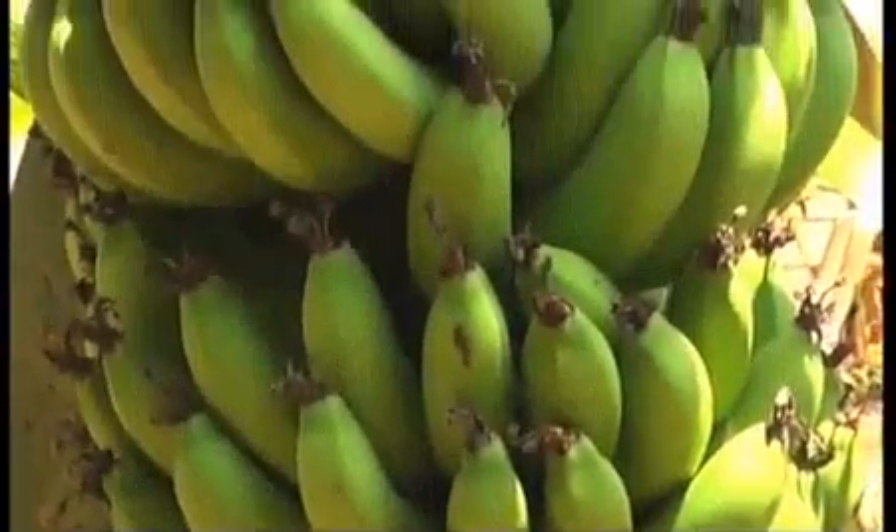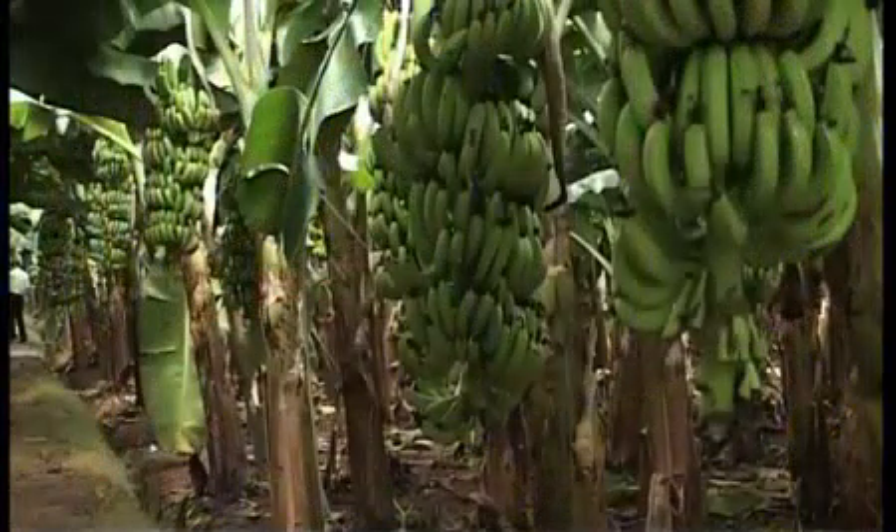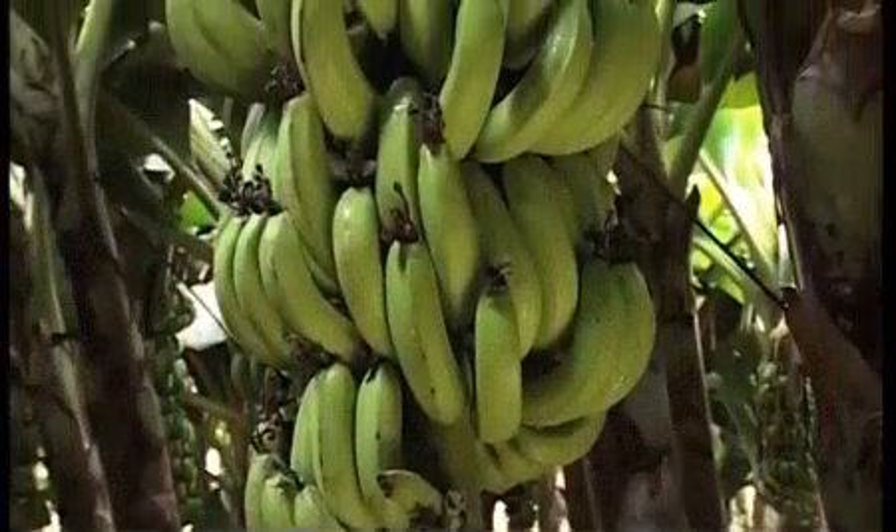The fruit has three edges. The shelf life of the ripened fruit is more in comparison to the other varieties. This variety is the selection overcoming the problems of Robusta Tall and other varieties.